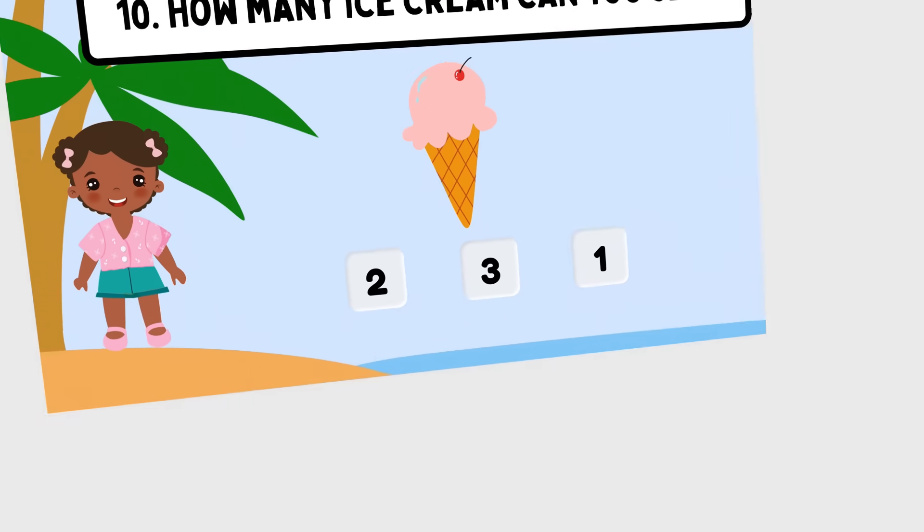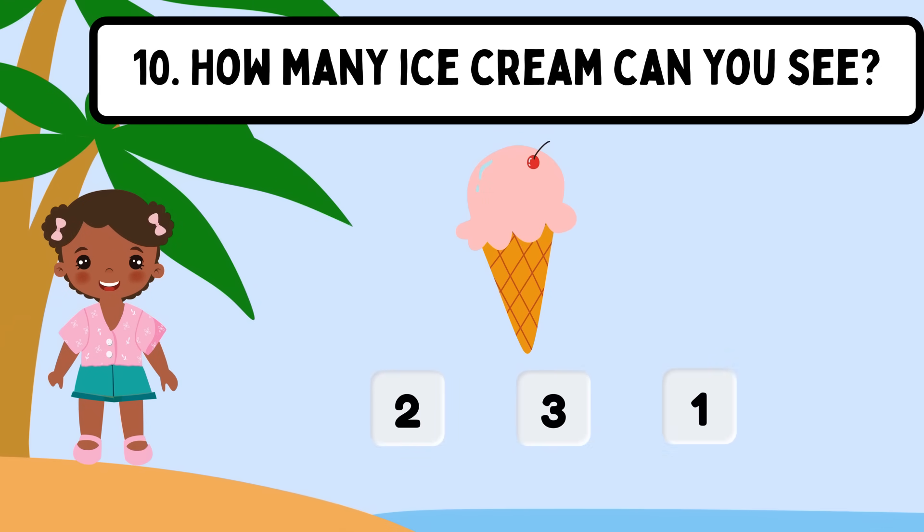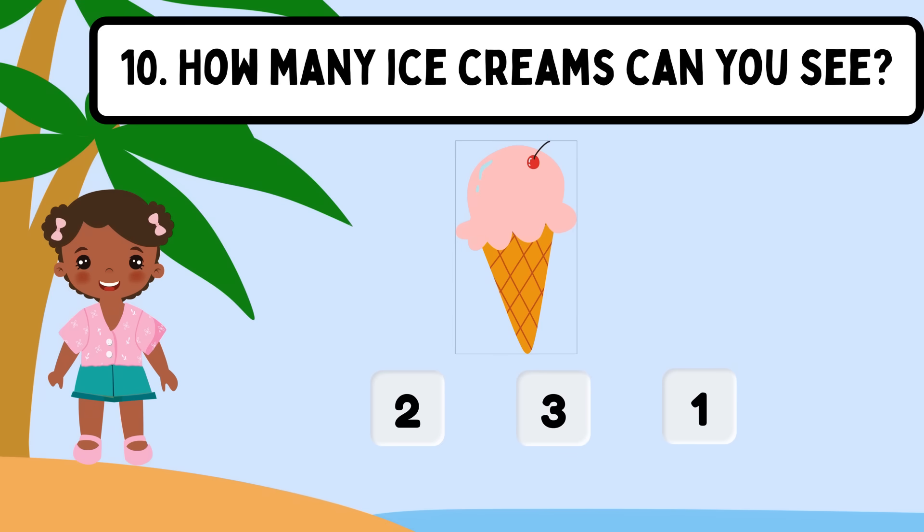Question 10. How many ice cream can you see? Shall we count? 1. The correct answer is 1.